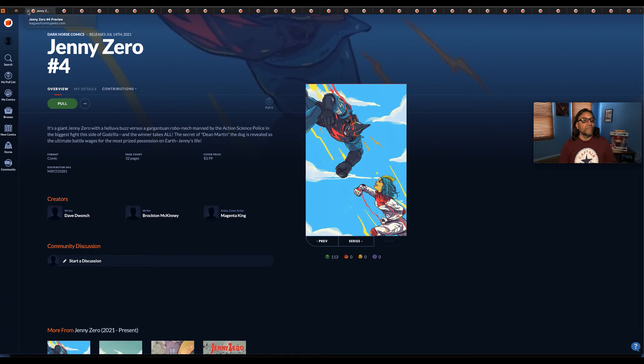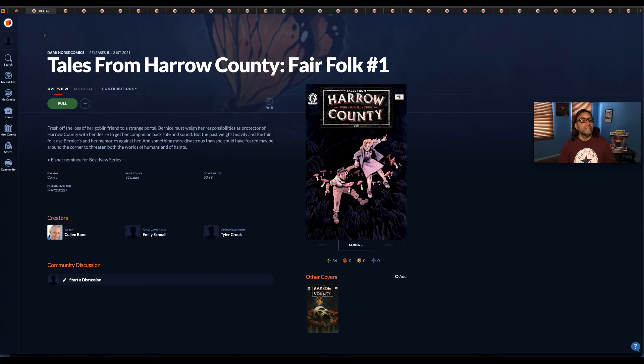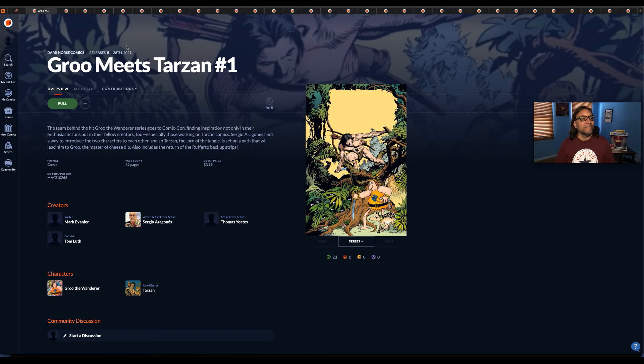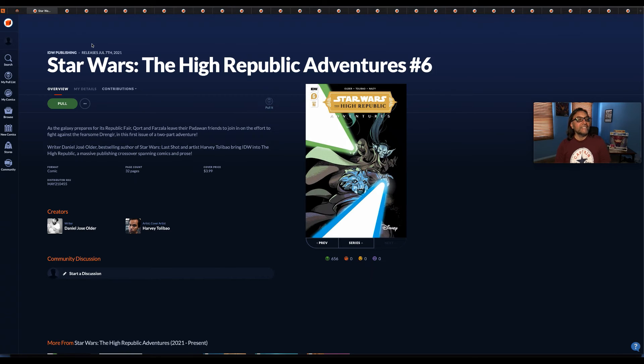Jenny Zero number four by Dark Horse. Tales from Harold County: Fair Folk number one — main cover and cover B. I've been telling myself when there are long titles or artist names to take my time reading them so I don't mess up the words. Next up we have Groot Meets Tarzan number one — still Dark Horse Comics. I mean, come on — Groot meets Tarzan! I'm buying this book. I don't care what the storyline is; these two iconic characters are meeting up for the first time. I'm there.